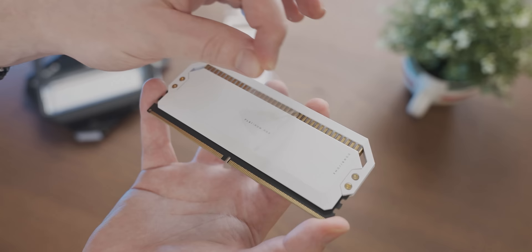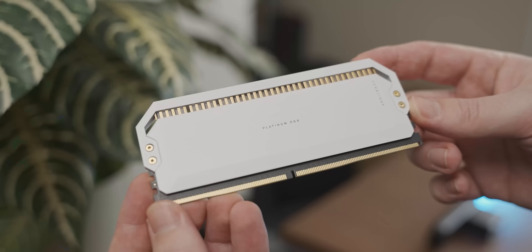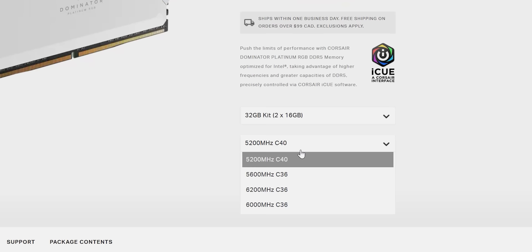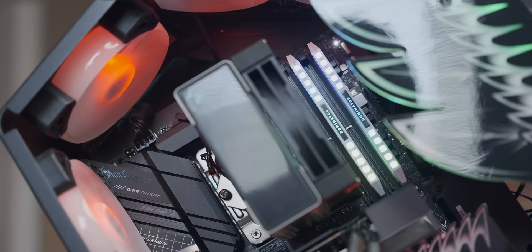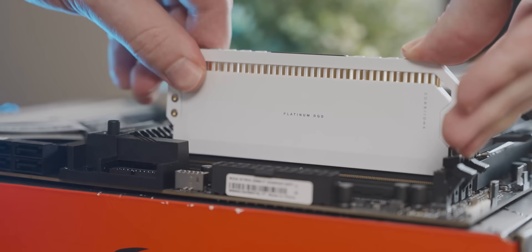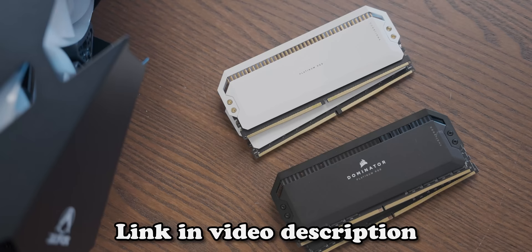Today's video is sponsored by Corsair and their fancy Dominator Platinum DDR5 in white. Aside from the obvious e-peen that comes with these DOM PLAT kits, they also perform very well. You can get 32 gig kits in up to 6200 MHz speeds in the white version, and that performance combined with their 12 ultra-bright Capellix RGB LEDs make these a great option for any high-end gaming system. Check out the Corsair DOM PLATs in white using the link in the description below. Thank you Corsair for sponsoring today's video.